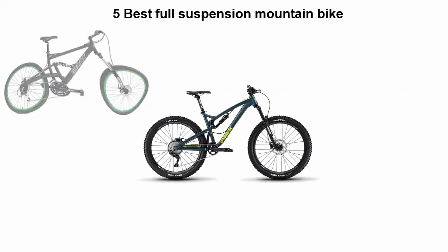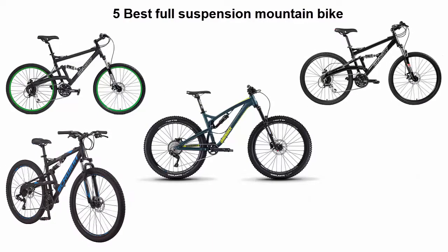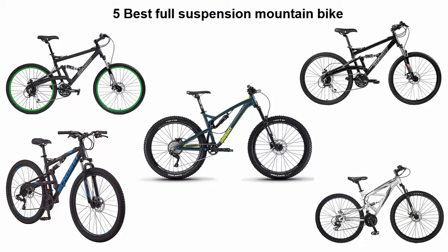We are going to check out the top 5 best full suspension mountain bikes currently available. This list is based on my personal opinion, and I try to rank them based on price, quality, durability, and more. If you want to see their price and find out more information, you can check out the links in the description and comment section below. Let's get started.